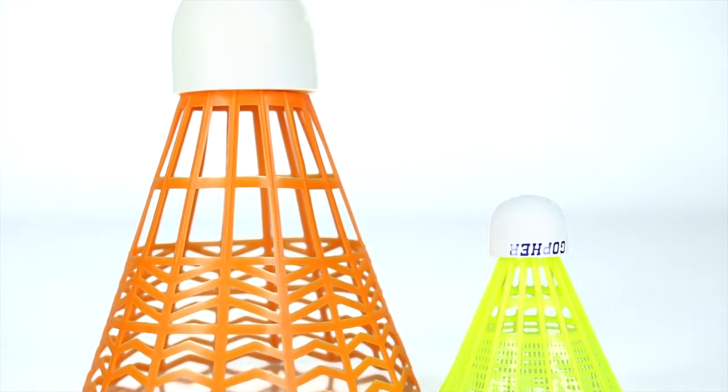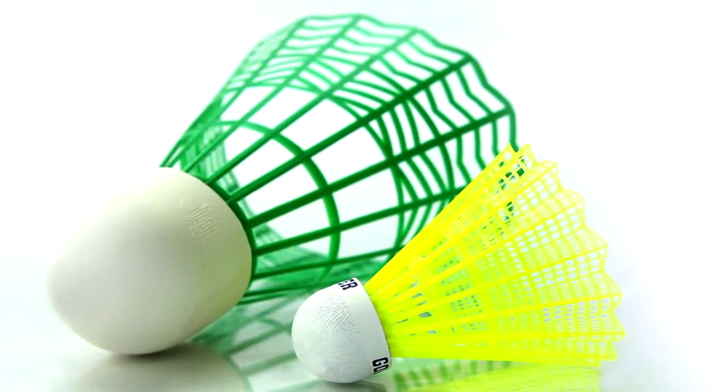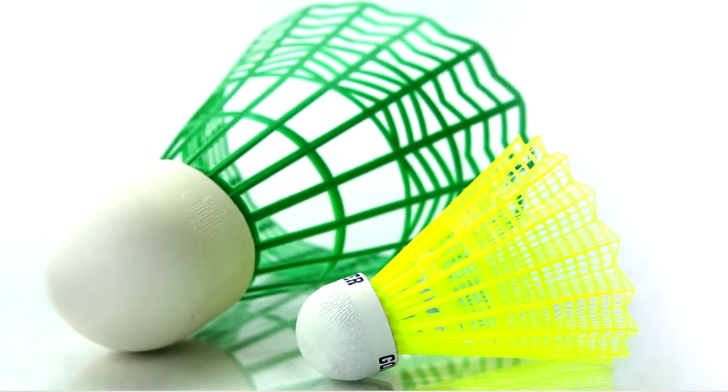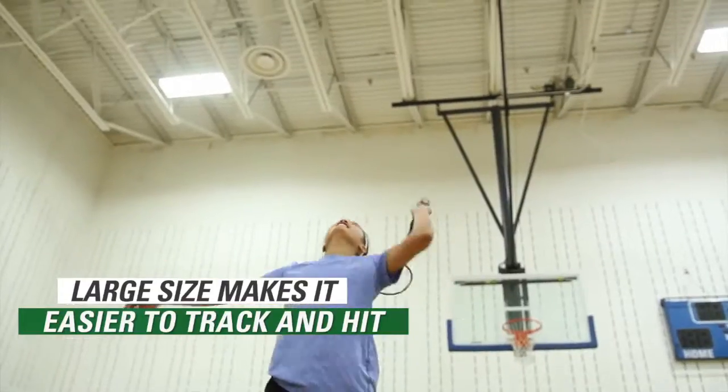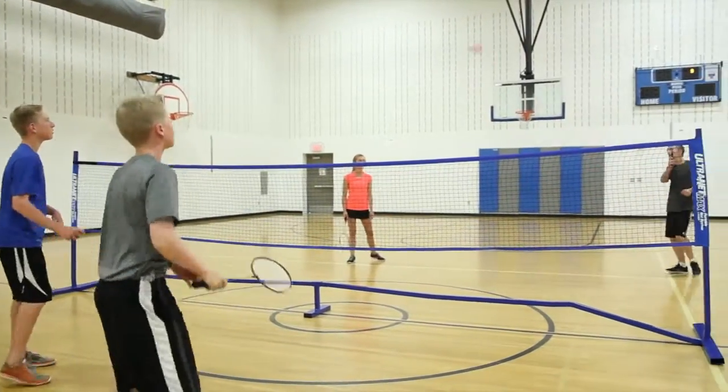The Biggie Birdie is twice the size of a standard birdie, but flies nearly the same, making it double the fun. Its incredible size also makes it more versatile — used with beginners as it's easier to track, or used with advanced players as a fun alteration of traditional badminton.